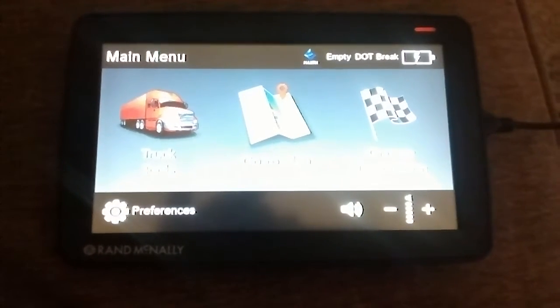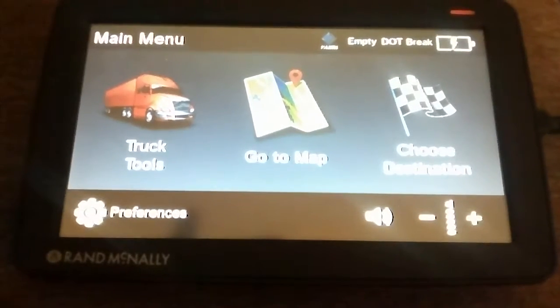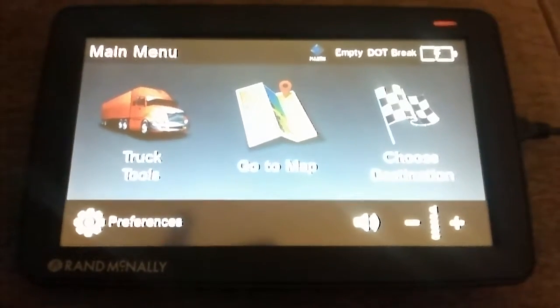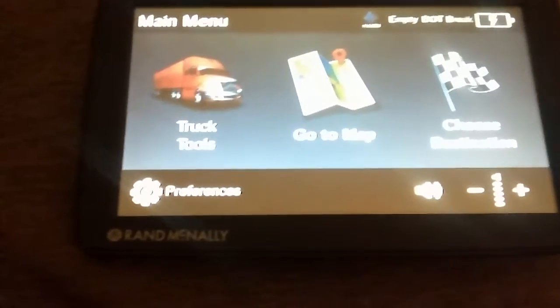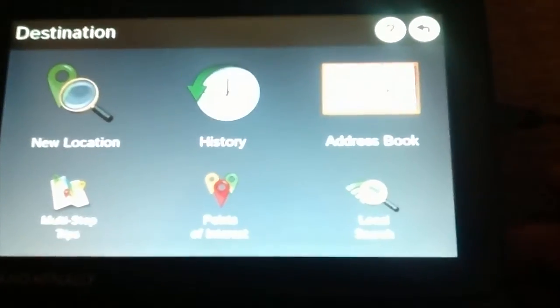I'm running the Rand McNally 730 truck unit for commercial use. I have set up destinations in West Virginia and Tennessee. I am actually in Hernando County, Florida, about 45 minutes north of Tampa. It's got the destinations — that's one nice feature.